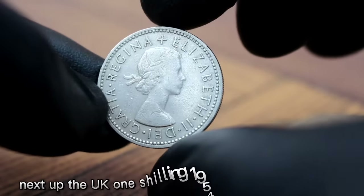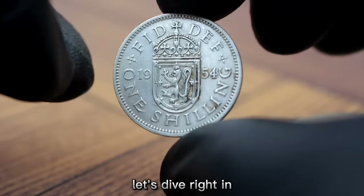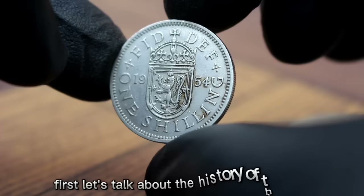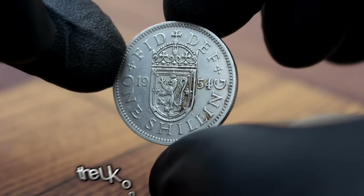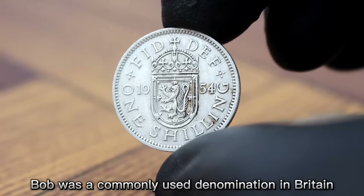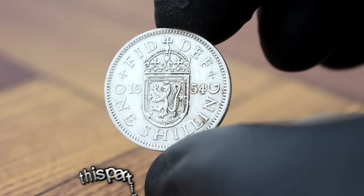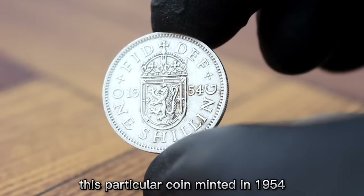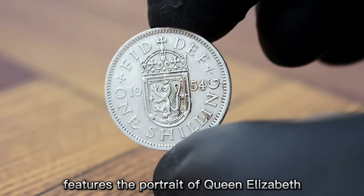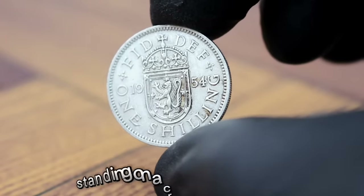Next up, the UK one shilling 1954 in very fine condition. The UK one shilling, also known as a bob, was a commonly used denomination in Britain before decimalisation in 1971. This particular coin, minted in 1954, features the portrait of Queen Elizabeth II on the obverse and a lion standing on a crown on the reverse.